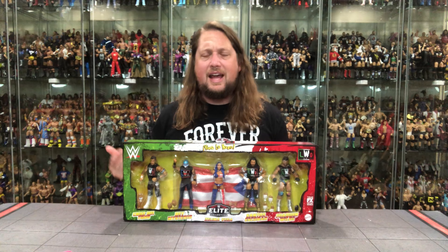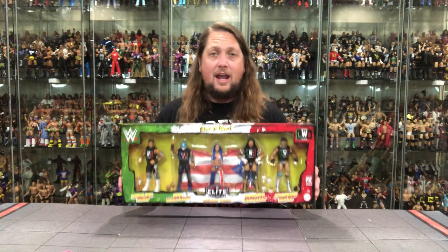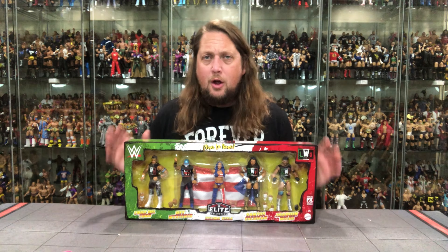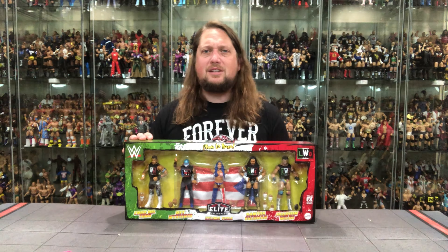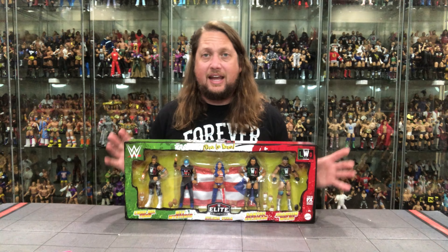We did see the final boxed image at San Diego Comic-Con, and now here we are today with the 5-pack in hand, ready to be unboxed. We're going to do this like we always do on the channel — take a look at the packaging, talk about it, unbox it, and see where it goes from there.